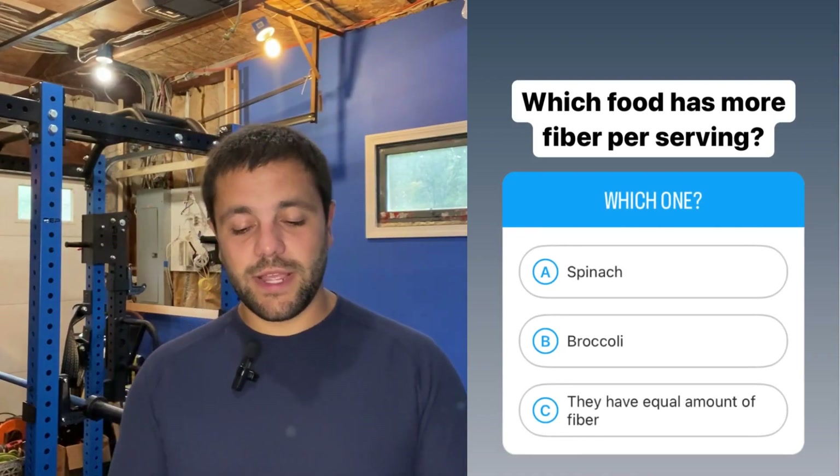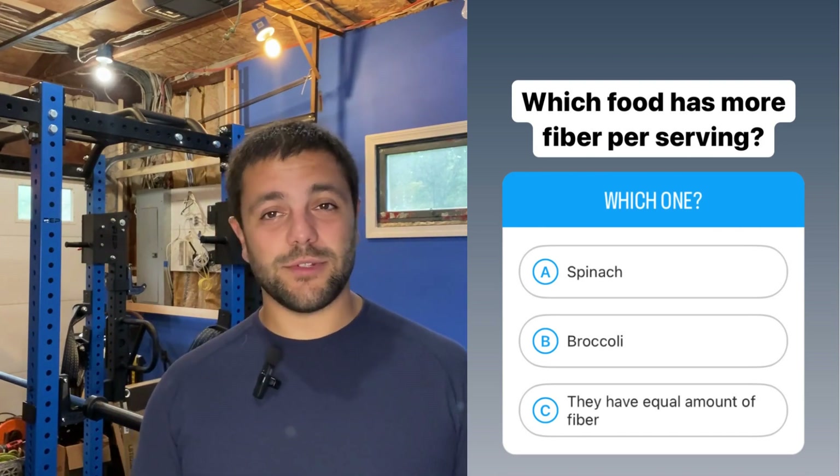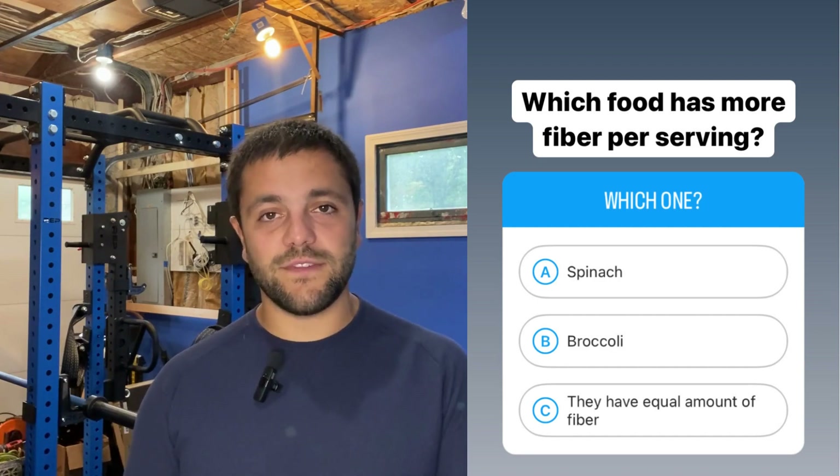Next question: which food has more fiber per serving — spinach, broccoli, or is it equal? They actually have equal amounts of fiber, spinach and broccoli. So the correct answer is choice C — spinach and broccoli have equal amounts of fiber.